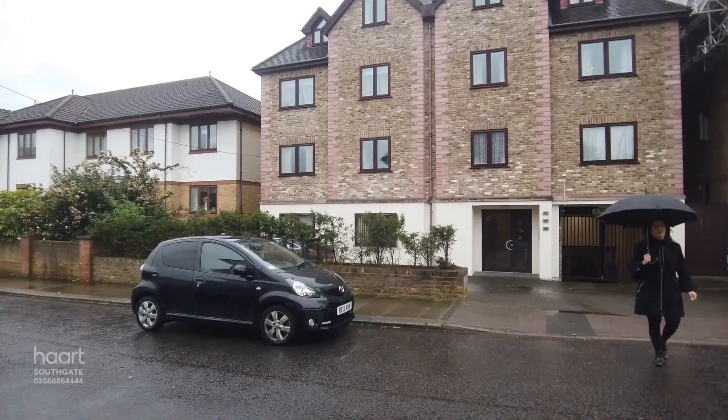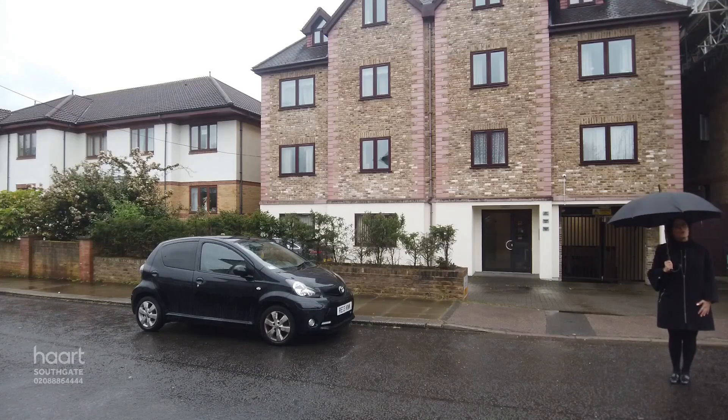If you would like to take a closer look around Camellia Court, don't wait — give Haart a call today.